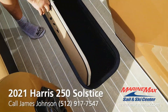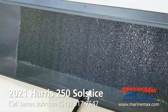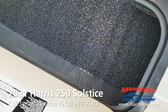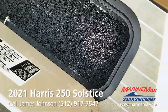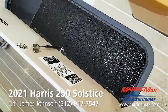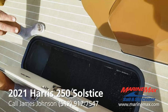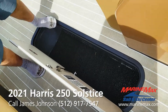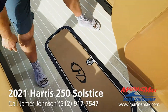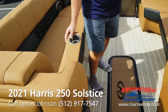The ski locker has a really nice mat made out of a synthetic material that doesn't absorb water. It's just one little extra touch that keeps the noise from your skis and gear from rattling as you're going down the lake. There are also fold-down armrests with drink holders — just an extra nice touch.